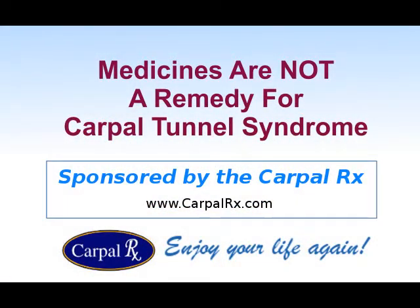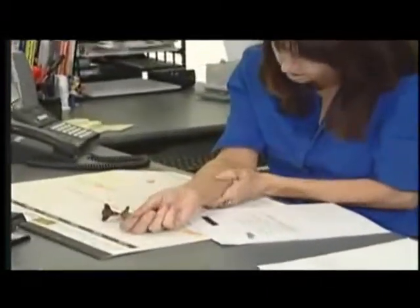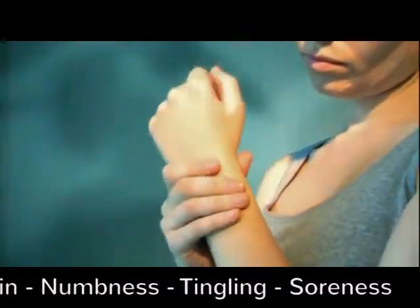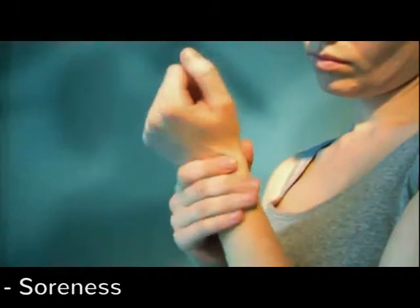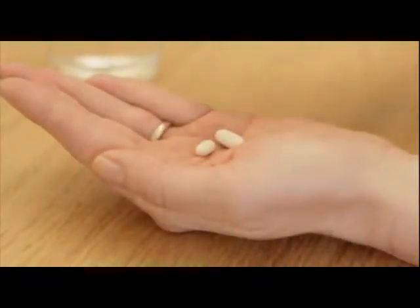Sponsored by the CarpalRx. Carpal Tunnel Syndrome is a painful and often debilitating disease that begins in the wrist joint. It most commonly has symptoms like pain, numbness, tingling, and soreness in the fingers, hand, and the wrist. Most people reach for the medicine bottle to try to alleviate one or more of these symptoms.